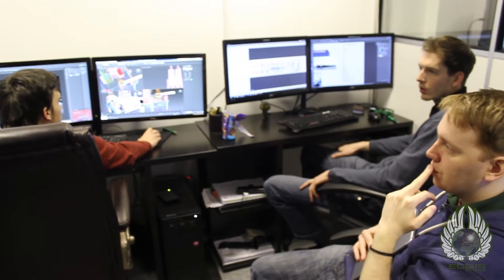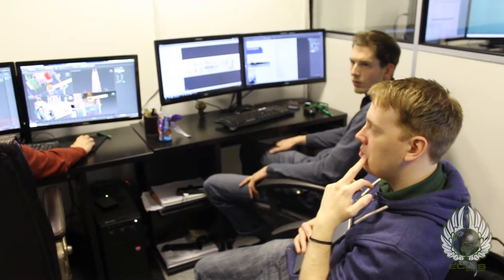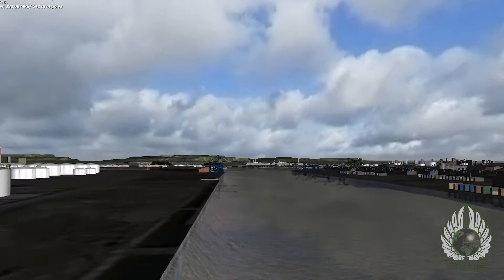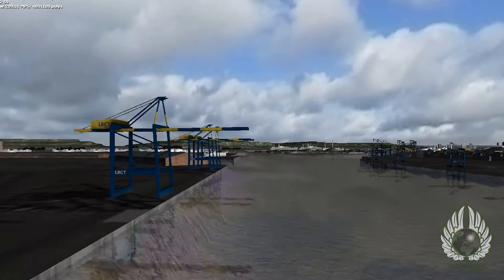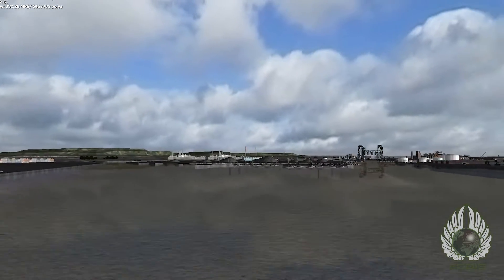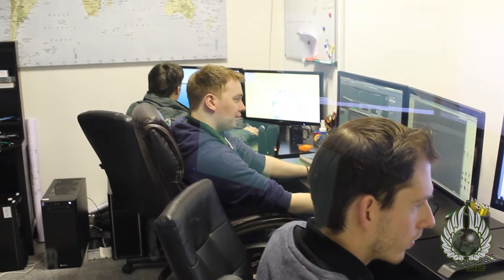The 3D department came about when this company decided they wanted to start investing in creating their own ports. The reason for this was because a lot of our clients were asking for ports and areas where they would like to train. We thought, why not? Why can't we create our own ports? So we have a diversity of 3D artists here.